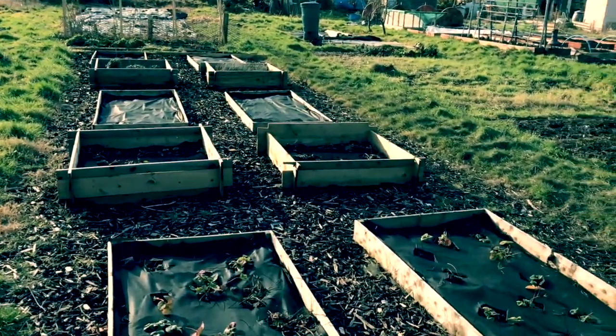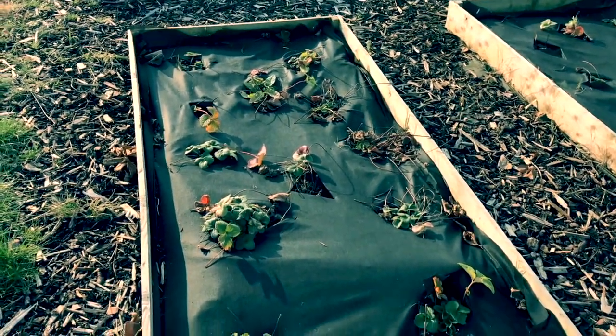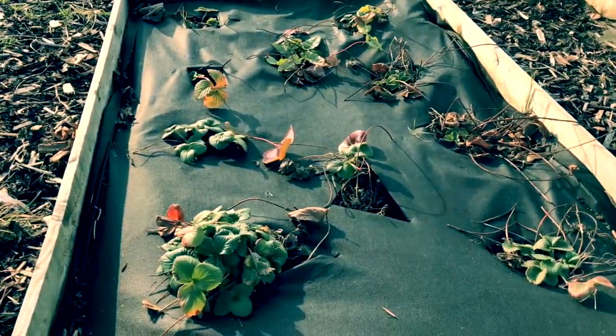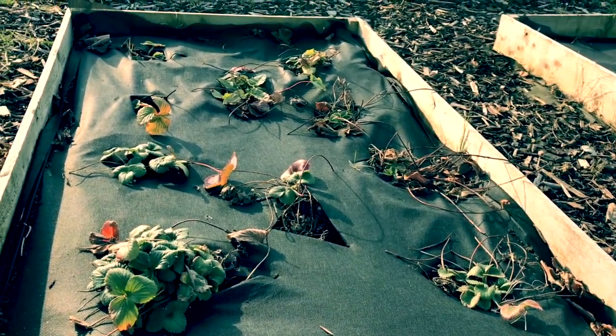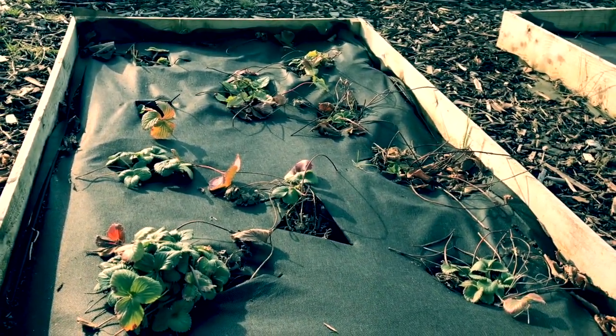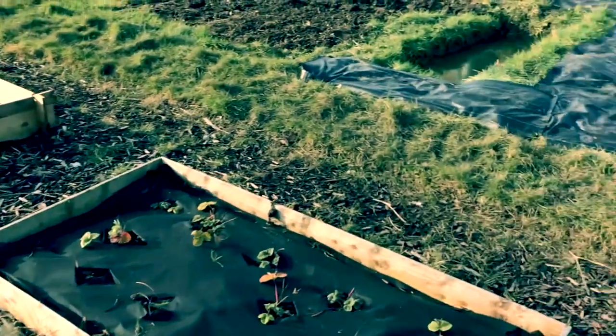Now these are the strawberry beds that I tended at the end of last season. I have membraned the bed to try and prevent some of the weeds coming through, although I do get some grass sneaking in, you pesky little creature. Hopefully these strawberries will be doing their thing.